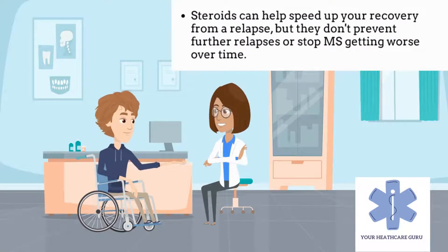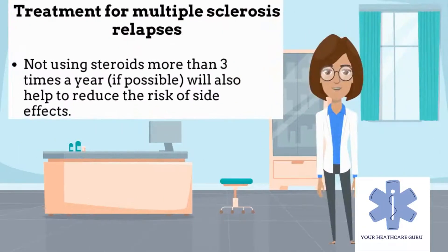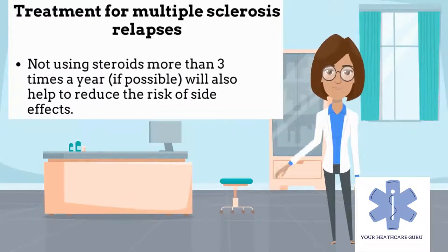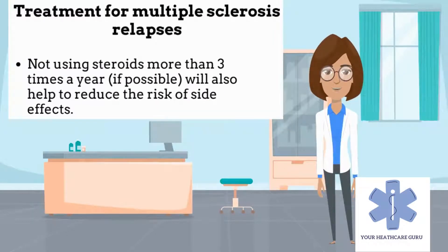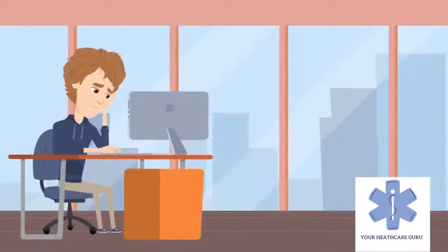Steroids can help speed up the recovery from a relapse, but they don't prevent further relapses or stop MS getting worse over time. They're only given for a short period of time to avoid possible steroid side effects, such as osteoporosis, weight gain, and diabetes, although some people will still experience problems. Not using steroids more than three times a year will also help to reduce the risk of side effects.